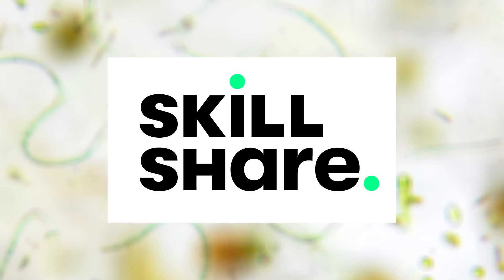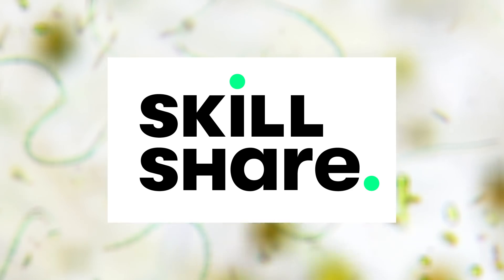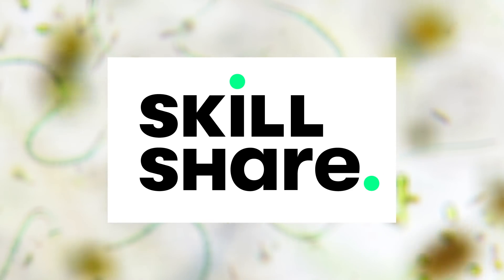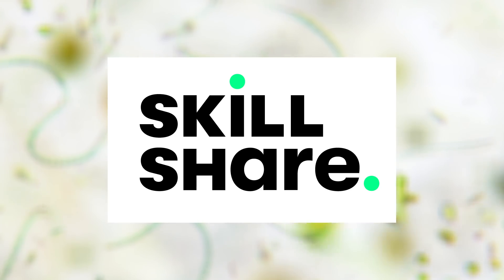Thank you to Skillshare for supporting this episode of Journey to the Microcosmos. And if you're one of the first thousand people to click the link in the description, you can get a two-month free trial of Skillshare's premium membership.